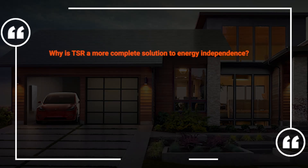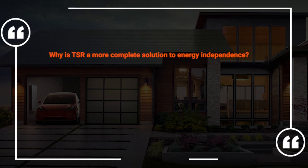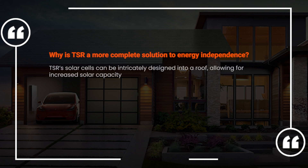You may be asking how it's possible that TSR can help someone achieve a higher level of energy independence than the hundreds of other solar options on the market. Don't all solar cells work the same way, whether they're embedded in a roof tile or not? It's a whole combination of things that make TSR a more complete solution. It's the way TSR's solar cells can be intricately designed into a roof, allowing for increased solar capacity.